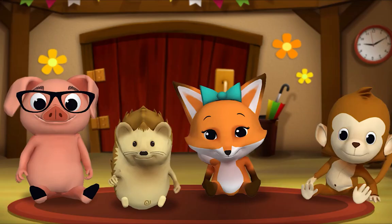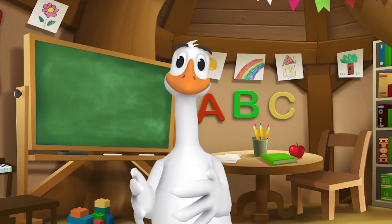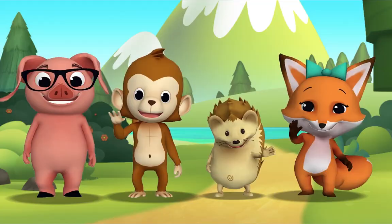Thank you, Mr. Goose. Thank you for reading with me. Kids, it's time for a sing-along with Mr. Frog! Yay! Remember to say hello when you see him. Hello, kids! Hello, Mr. Frog! Let's sing "The More We Get Together."